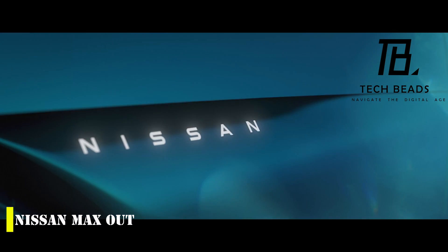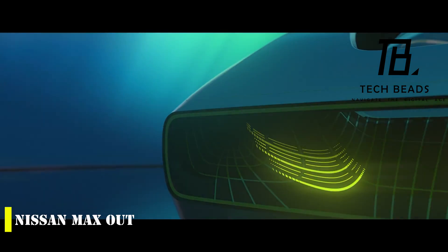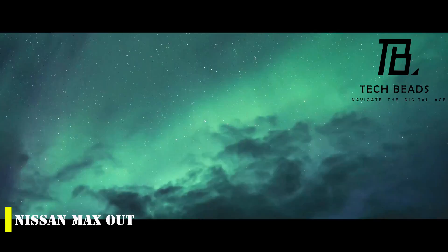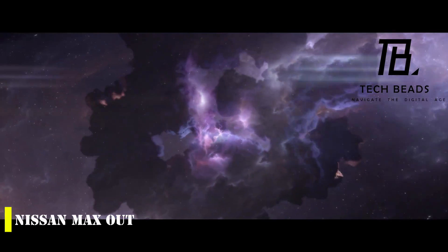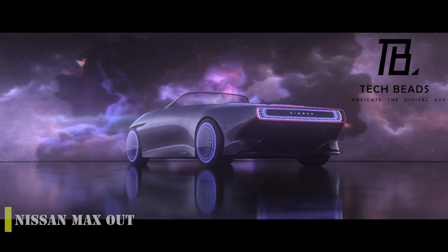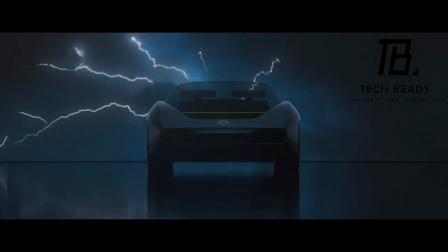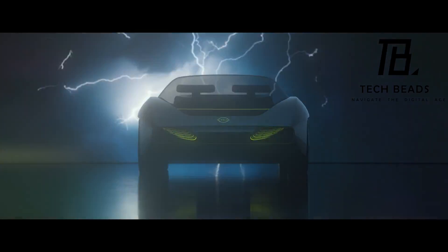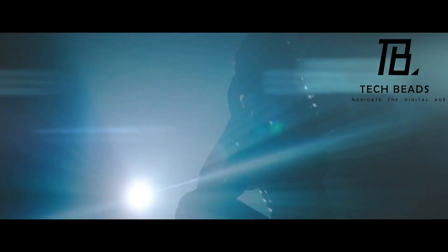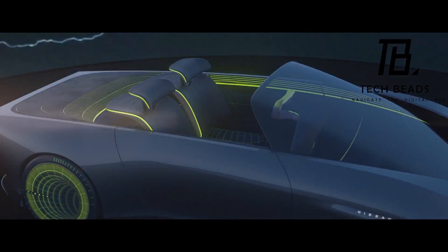Nissan's Max Out electric convertible concept has become a reality, looking just as impressive in person as it did in the initial renderings. The company unveiled the physical version of the Max Out at its Nissan Futures event held at its global headquarters in Yokohama, Japan. The Max Out is certainly a head-turner and looks like it could find a home in Nissan's motorsports lineup.